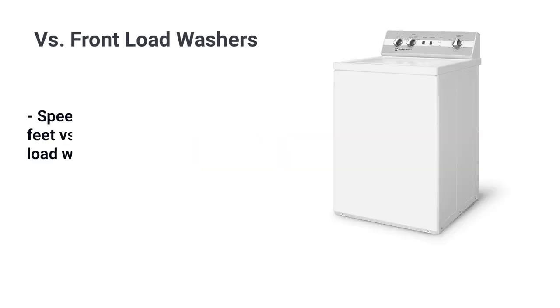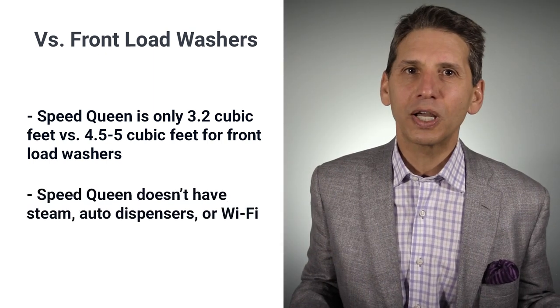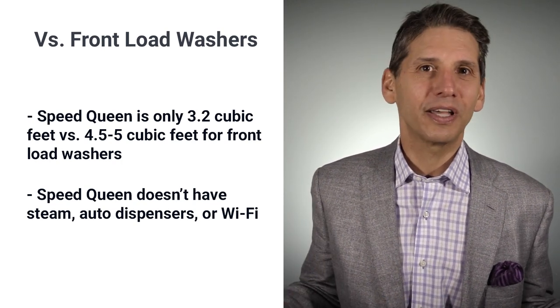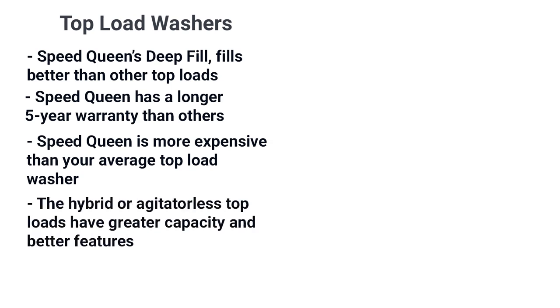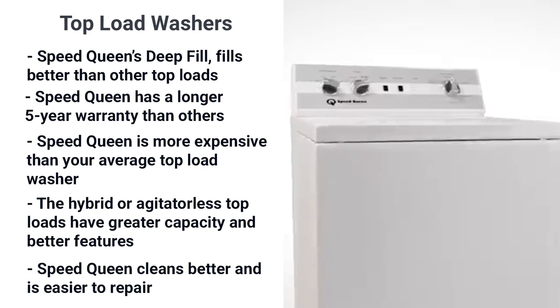However, none of that also means you lose capacity and other features. The average front load is 4.5 to 5 cubic feet versus 3.2 for Speed Queen. Front loaders have steam functionality to power out tough stains, an auto dispenser to hold and dispense up to 40 loads, and Wi-Fi functionality to see time remaining and text you when it's done. Speed Queen has none of that and probably never will. In terms of top loads, Speed Queen is made better, fills better with the deep fill, and has a five-year warranty — but it's clearly more expensive than the average Whirlpool top-mounted washer at $529. The hybrid or agitatorless top loads from Whirlpool, LG, and Samsung offer greater capacity and better features, but Speed Queen does clean better and is much easier to repair.